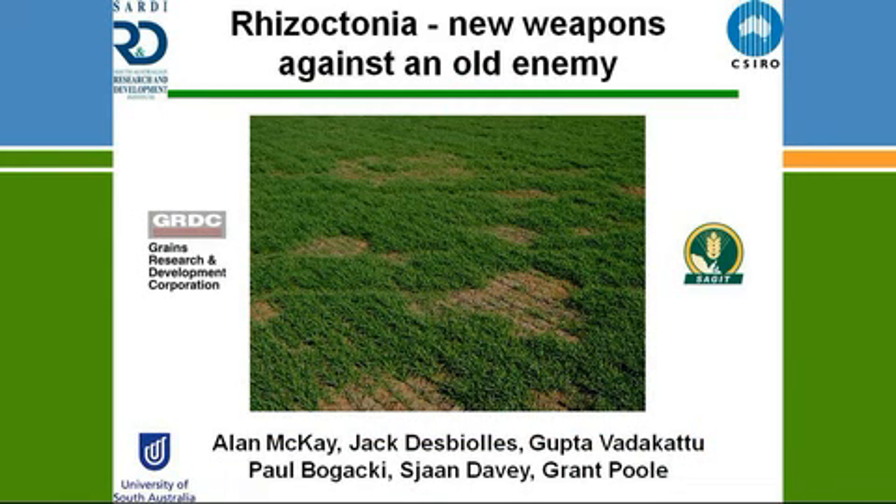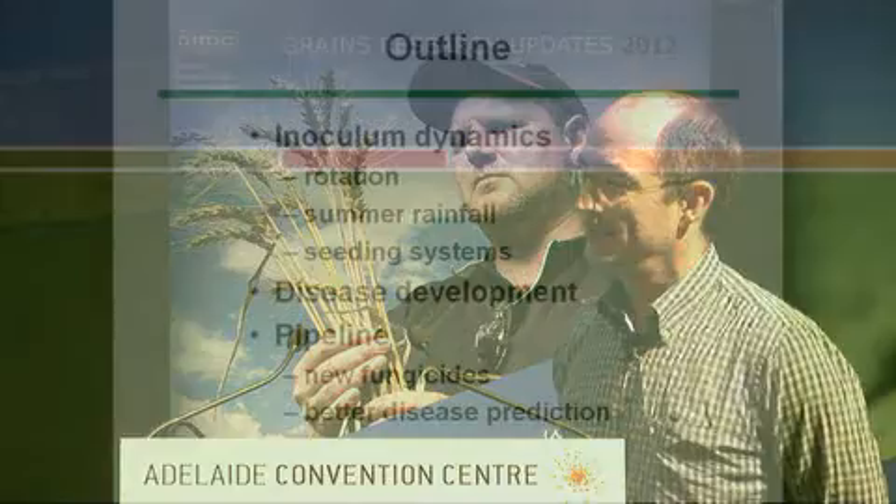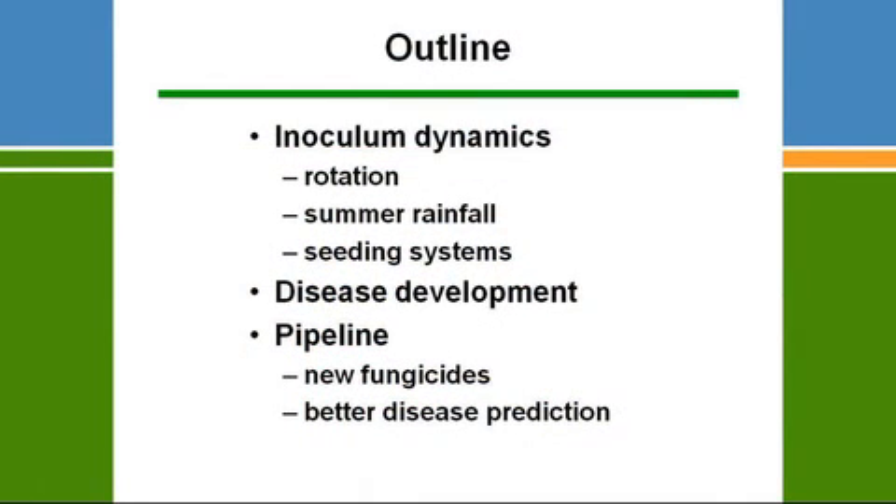That slide shows the symptoms of Rhizoctonia bare patch, which if you're an agronomist or a farmer in a low to medium rainfall area is no doubt a familiar sight. Today I'm going to present some outcomes of several GRDC funded projects that are also jointly funded with SAGIT. The talk will cover inoculum dynamics using DNA tests in Predictor B, disease development, and what's in the pipeline.